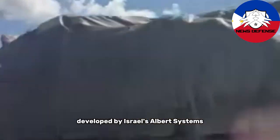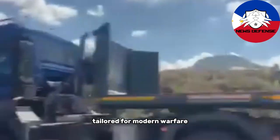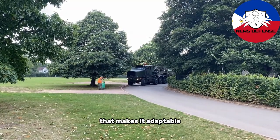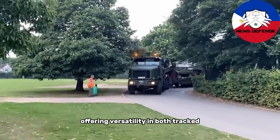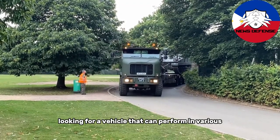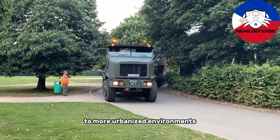The Sabra Light Tank, developed by Israel's Elbit Systems, represents a new generation of light armored vehicles tailored for modern warfare. As a 30-ton class vehicle, the Sabra brings together a modular design that makes it adaptable for different types of combat situations, offering versatility in both tracked and wheeled configurations. This flexibility is crucial for armed forces looking for a vehicle that can perform in various terrains, from rugged battlefields to more urbanized environments.